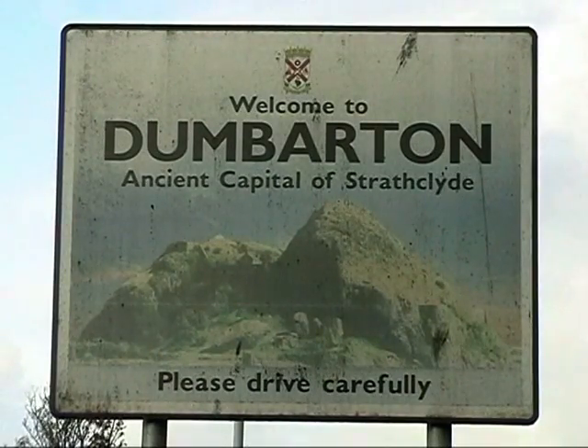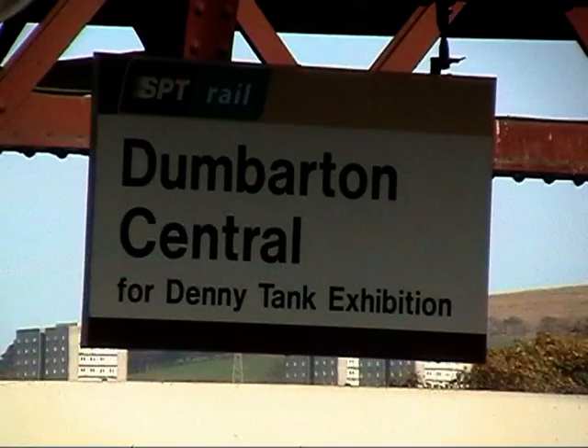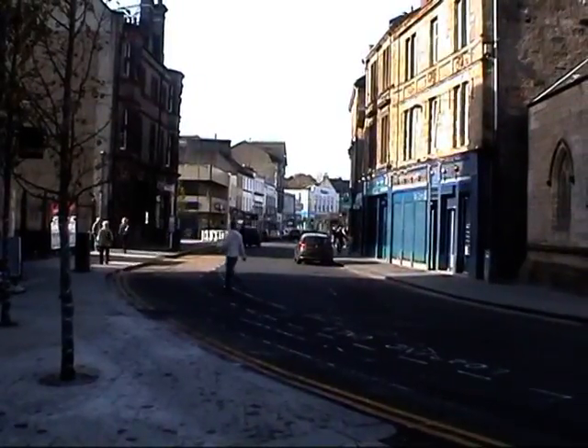Dumbarton. Whether you come by bus, car or train, the three railway stations — Dumbarton East, Dumbarton Central or Dalreoch — are all within easy reach of the town centre.